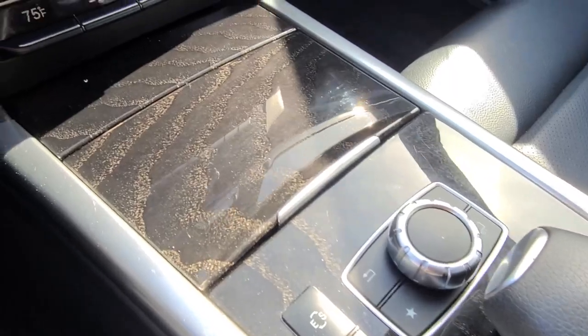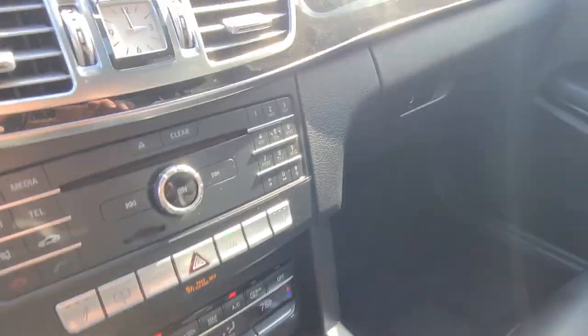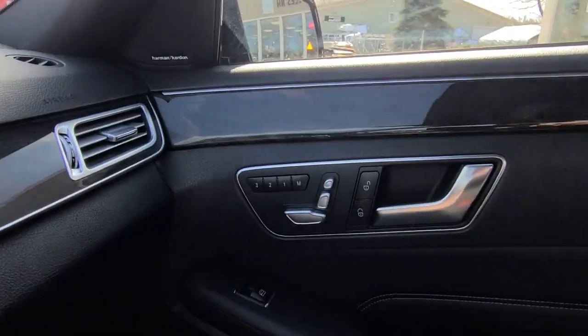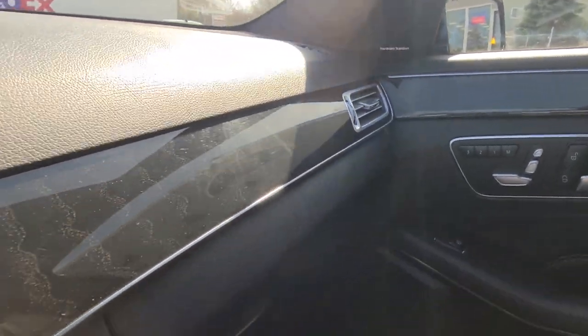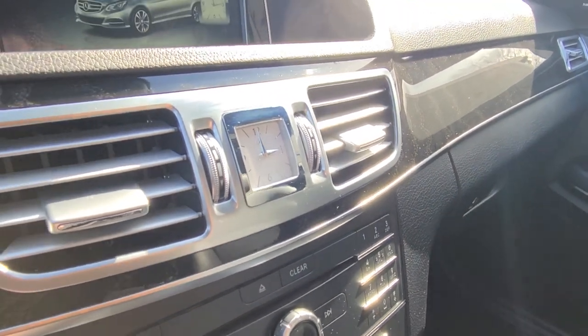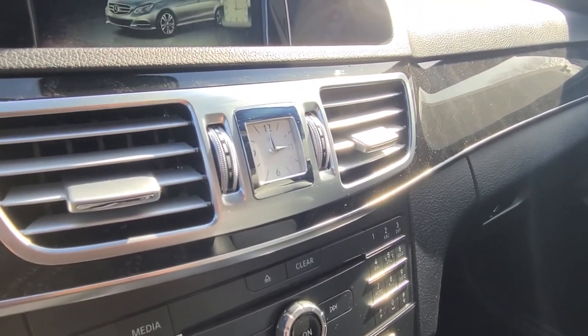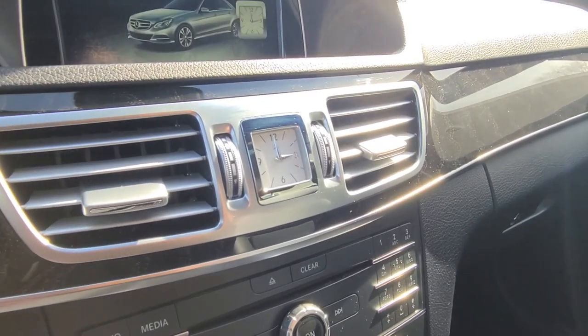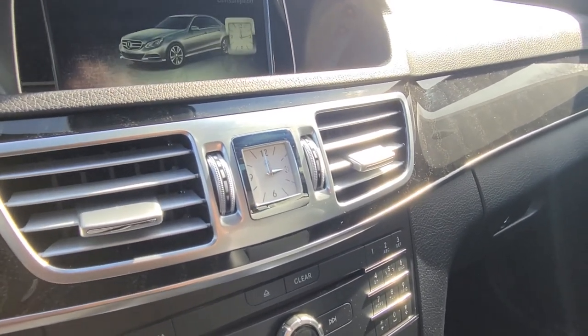Looking around the controls, you'll find all of that wooden trim to be in nice condition, adding a nice contrast in the interior — especially when paired with all of the small silver accents like the vents. And that beautiful analog clock right in the center of the interior is a really nice centerpiece; it works as intended and really draws your attention to that center stack.